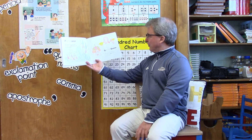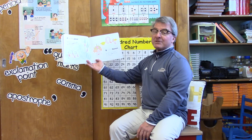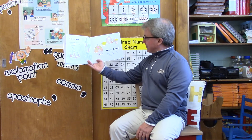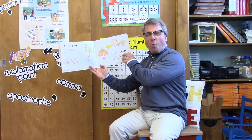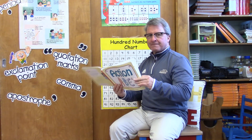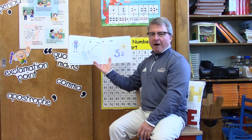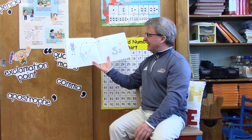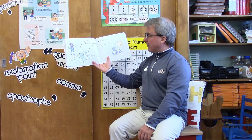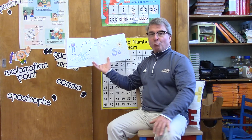Q is for queen — why yes it is! But the letter Q is also for quack. Show me how you quack. R is for robot — why yes it is! But the letter R is also for run. Show me how you run.